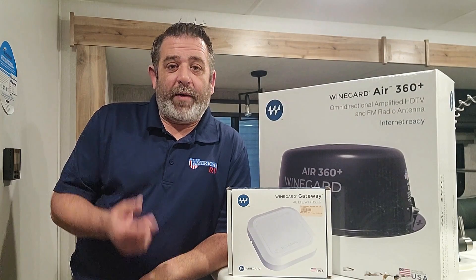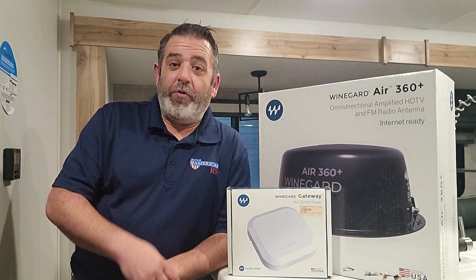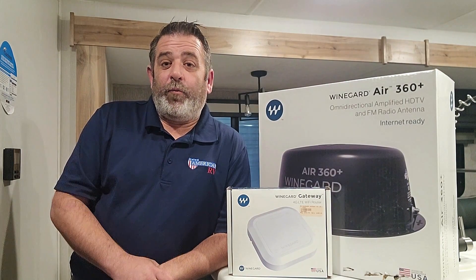Well hello and welcome back. My name is Chad with American RV in Evansville, Indiana, and here's your pro tip for this week. We're going to be talking about internet while you're on the road.